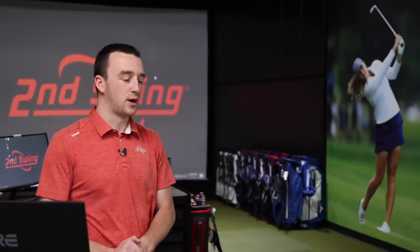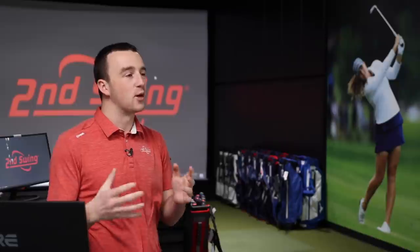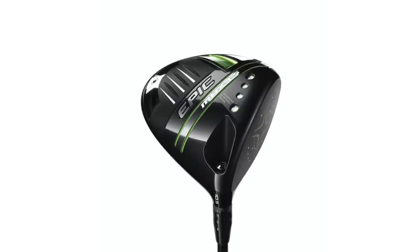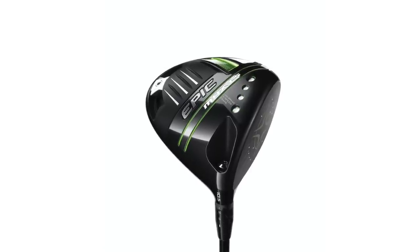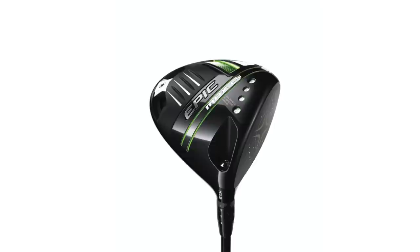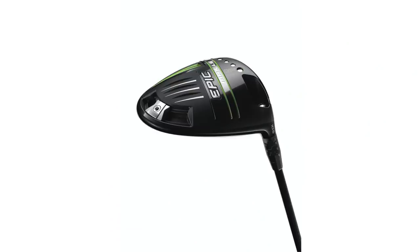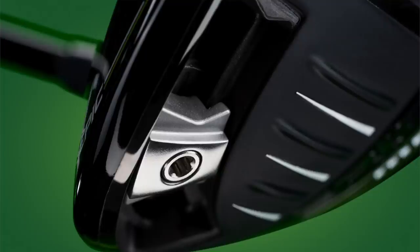Now we can get into what should be the lowest spinning head of the three — the Epic Max LS. I'm interested in this one a lot because they've incorporated their really high MOI stuff into a low spin head, so this will be interesting. Thomas, you've got the Epic Max LS now — it's got that perimeter weight in the back. Looking down at this club, does it look any different?